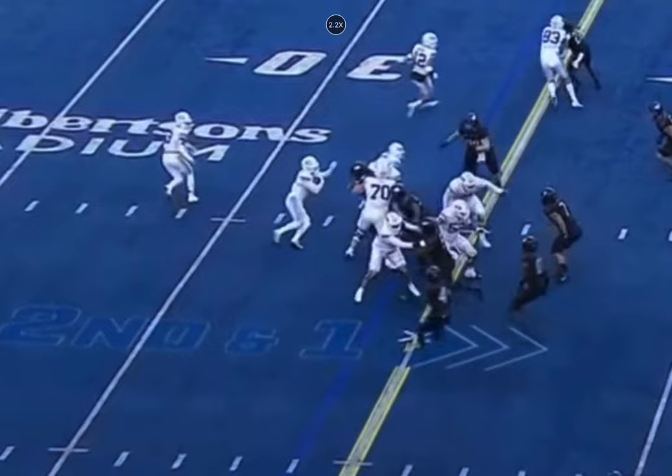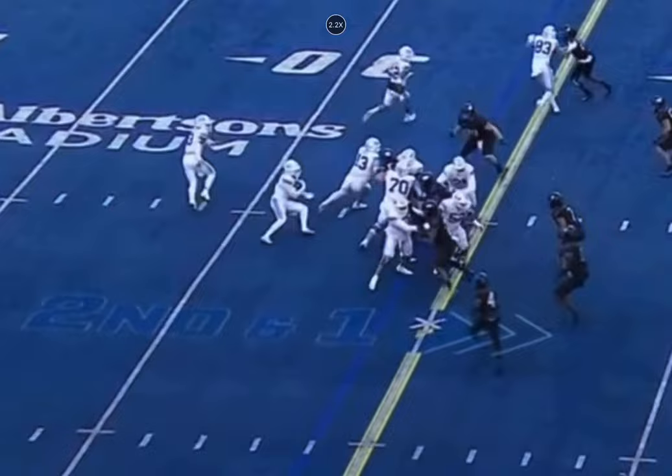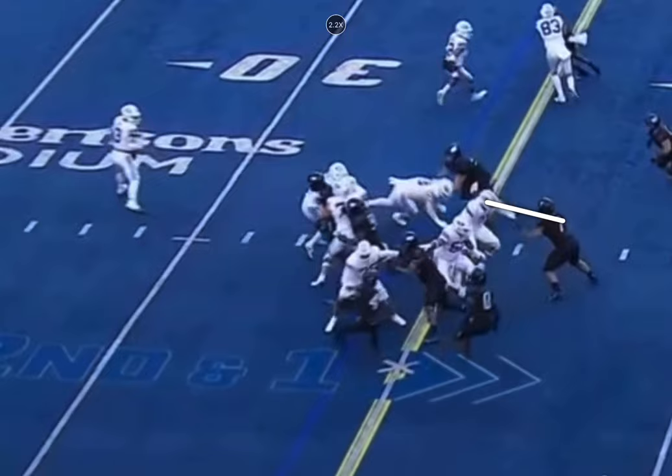Lopini's got to make a first move right here because you get some penetration from this linebacker. So Lopini's going to make a first move into this gap. But then you get Blake Freeland up to the next level, and he's going to pick up one of BSU's best defenders.